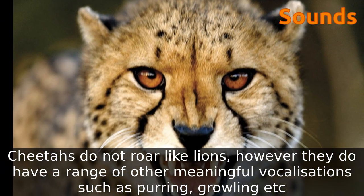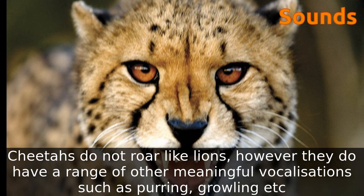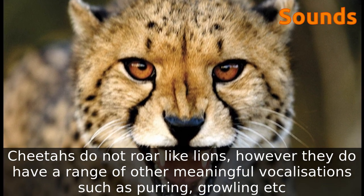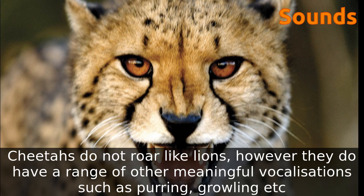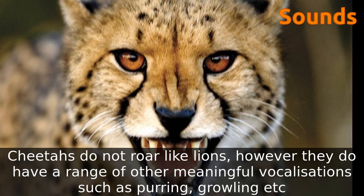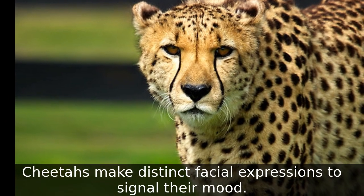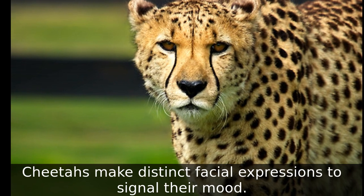Cheetahs do not roar like lions; however, they do have a range of other meaningful vocalizations such as purring and growling. Cheetahs also make distinct facial expressions to signal their mood.